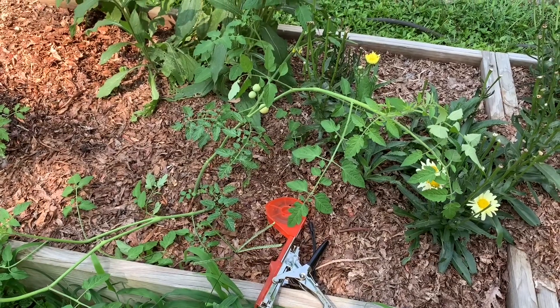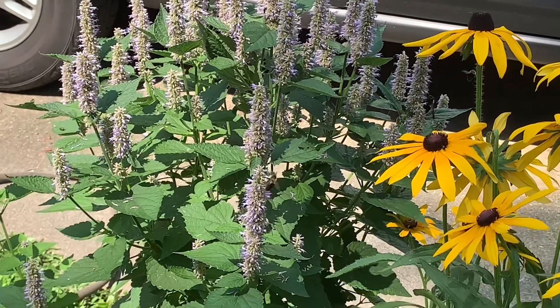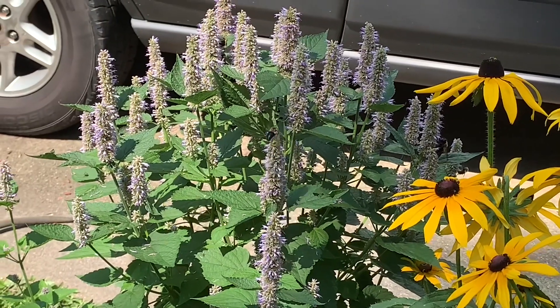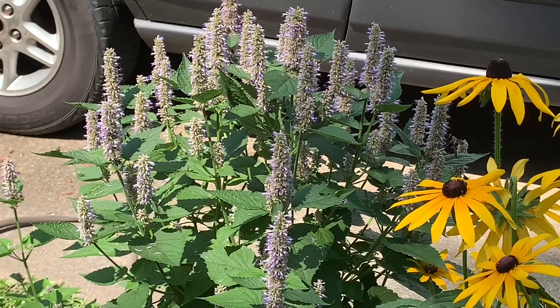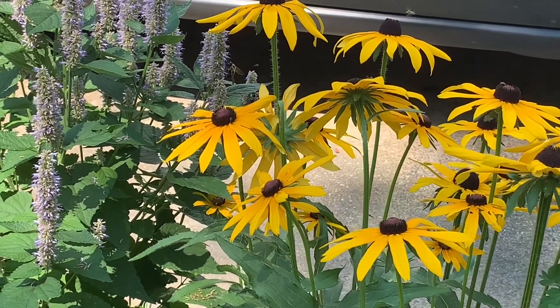Don't tell Linda I've got tomatoes in the flower bed. Of course, these two tomatoes ought to get pollinated well with that hyssop sitting right next to them. There's probably 40 bees in there right now, and some of them are over here on the flowers too.